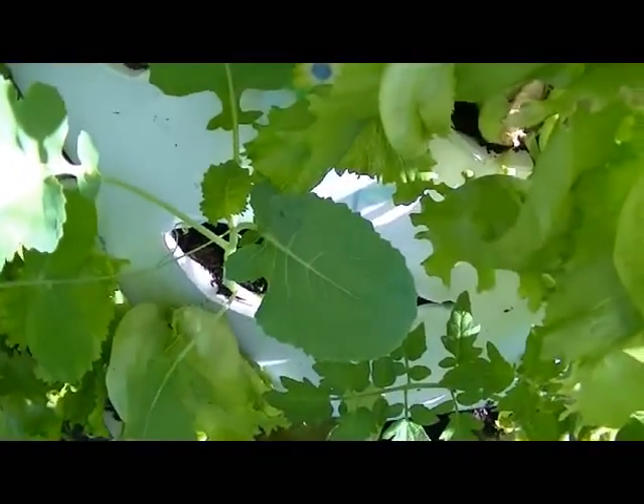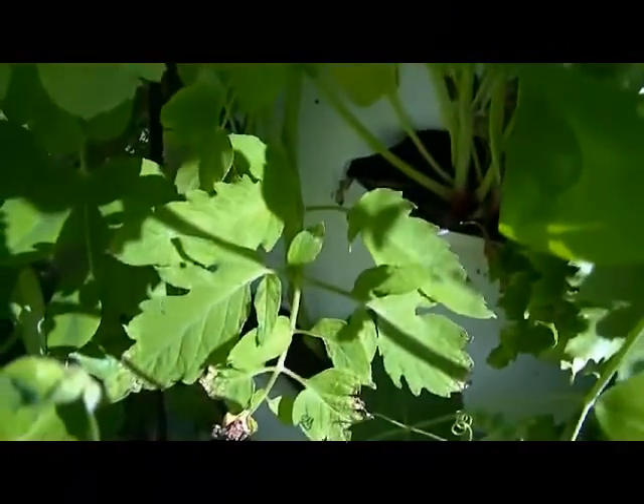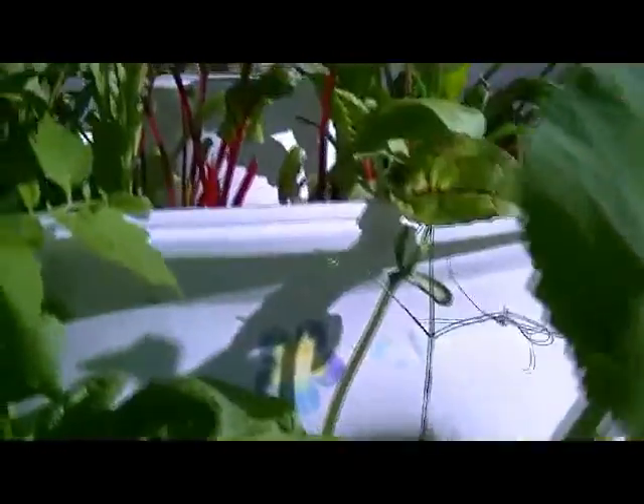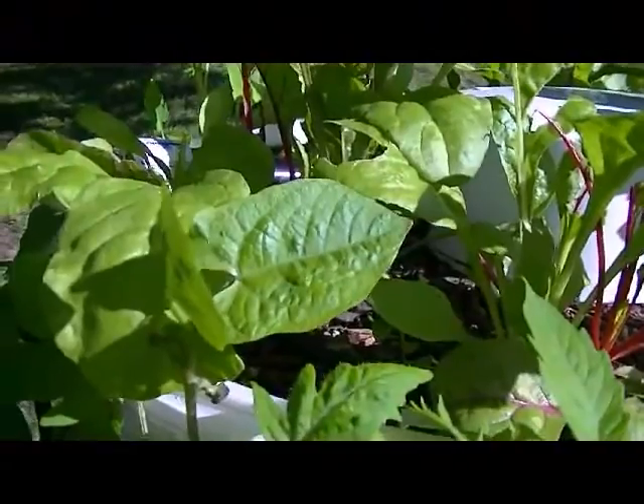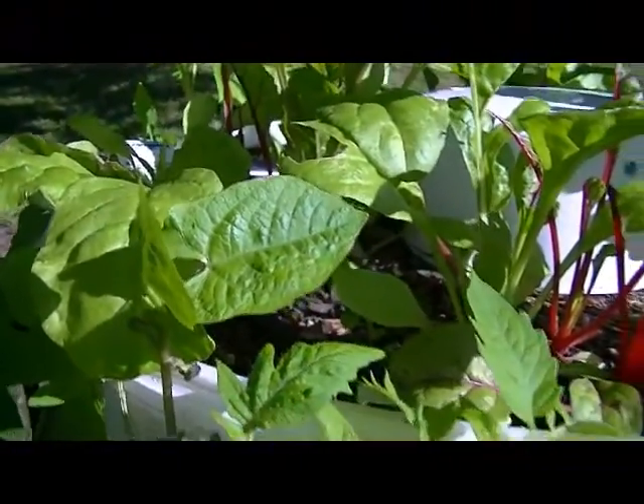So there's some broccoli in there and there's a tomato — you can see the leaf there. Some more Swiss chard on top and there's a bean right there. So this was kind of our cool weather barrel and it's time to switch it over to something else.